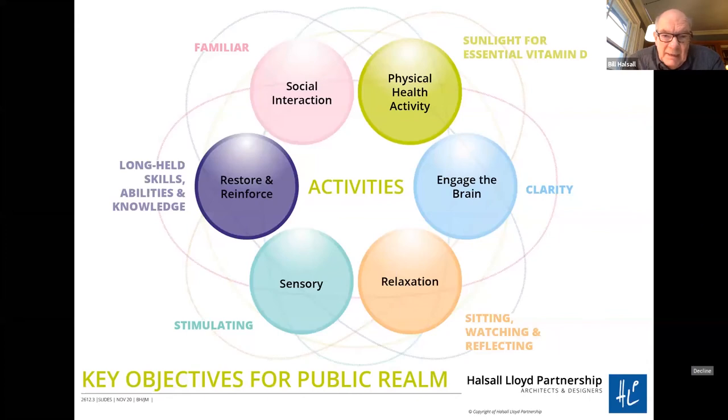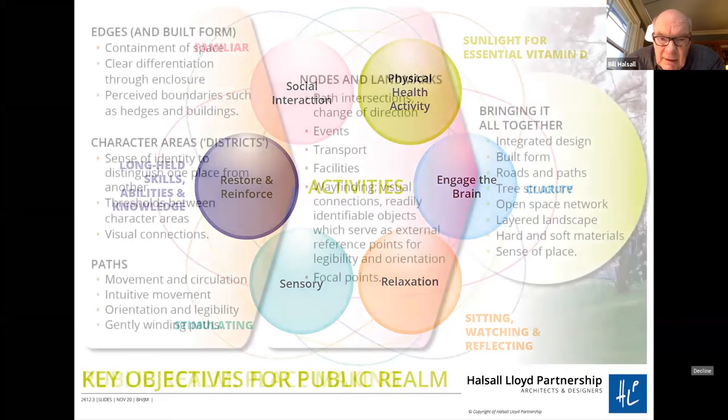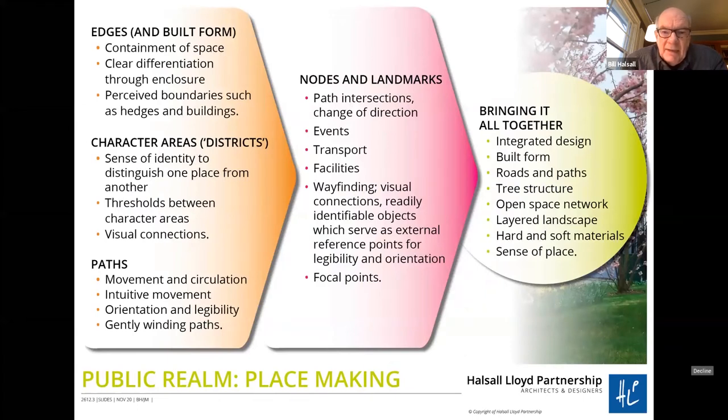Those are some of the things we found out about the wider environment. In terms of generating activities and objectives in the public realm, the principles we developed include: restoring and reinforcing long-held skills, abilities and knowledge; developing social interaction; physical health activity; and the issue of sunlight for essential vitamin D — which is topical again, as vitamin D is being recommended as a defence. Also engaging the brain through clarity, relaxation, sitting, watching, reflecting, and sensory stimulation — all in the context of the public realm.